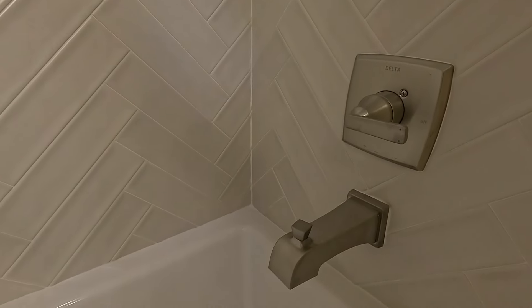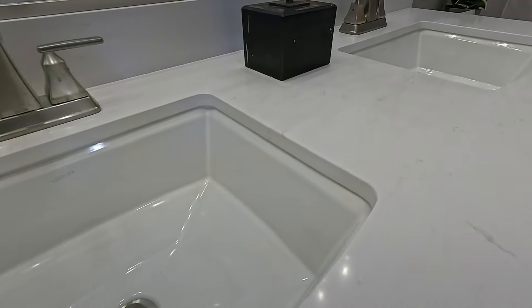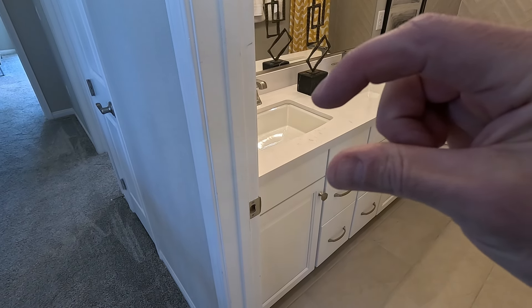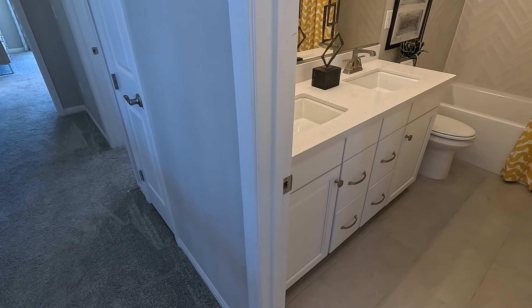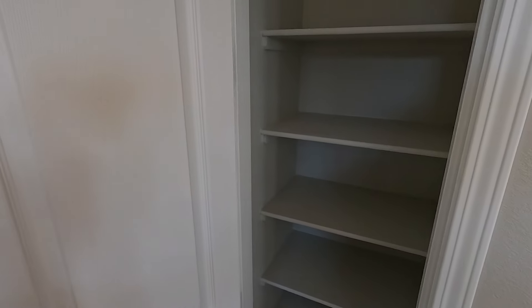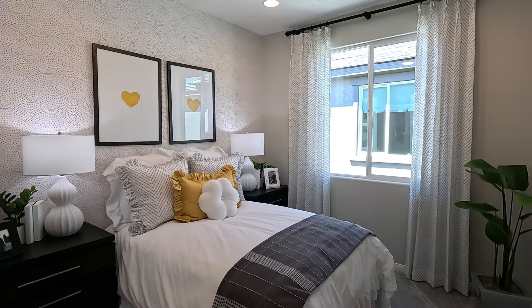This dual-pane slider is the option — standard comes with a window in this area. When you do the slider you get full-length glass that really lets the light in. Welcome home to Las Vegas — it's a beautiful day out there. On the stairs they have one of their standard carpet options. Let's go ahead and take a look upstairs.